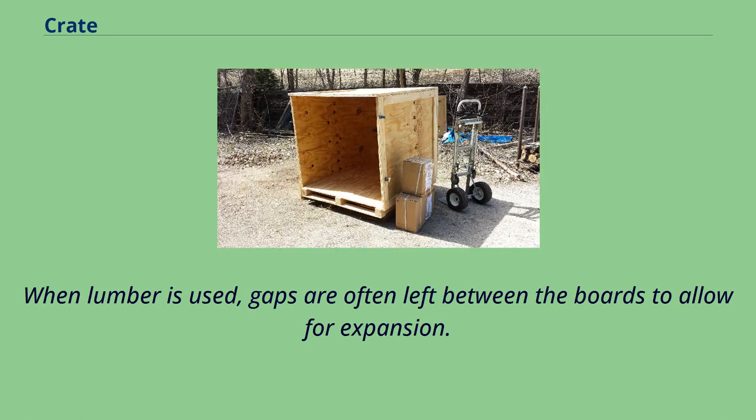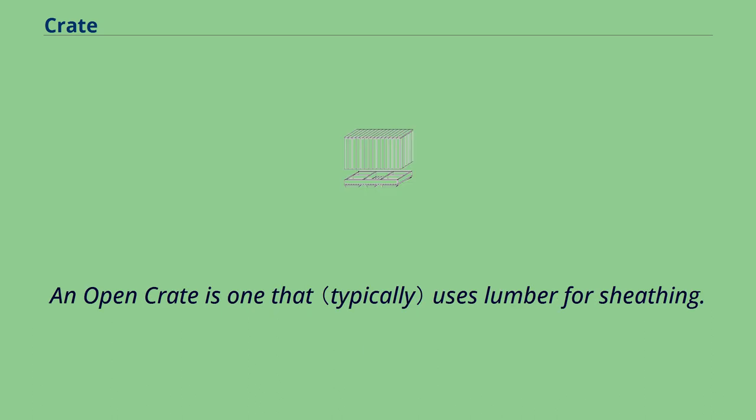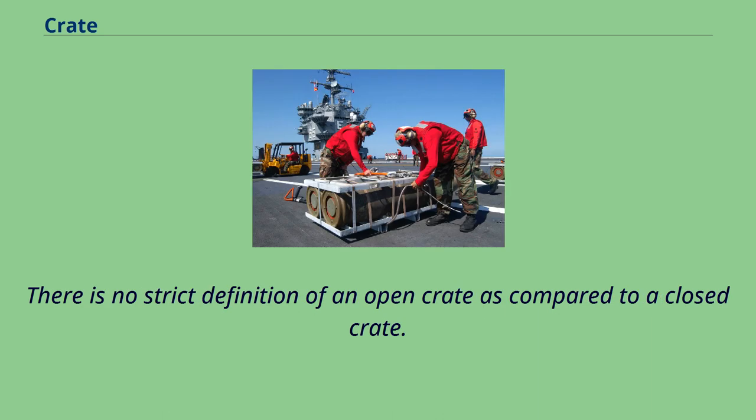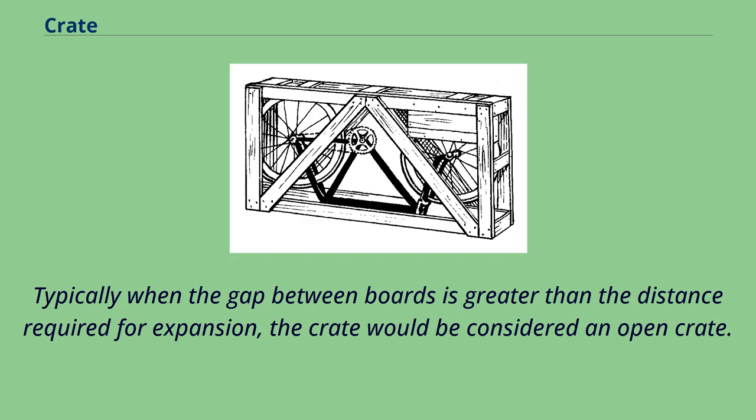A closed crate is one that is completely or nearly completely enclosed with materials such as plywood or lumber boards. When lumber is used, gaps are often left between the boards to allow for expansion. An open crate is one that uses lumber for sheathing. The sheathing is typically gapped at various distances. There is no strict definition of an open crate as compared to a closed crate. Typically when the gap between boards is greater than the distance required for expansion, the crate would be considered an open crate.